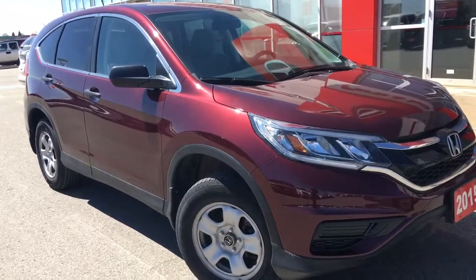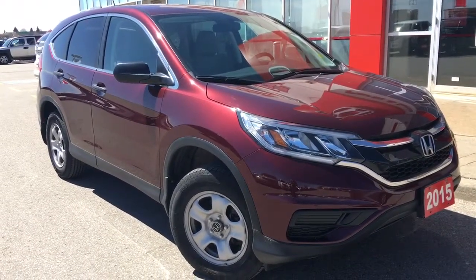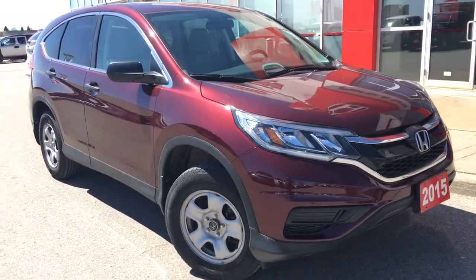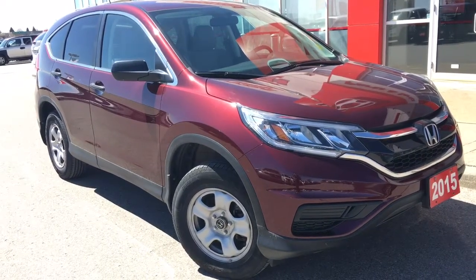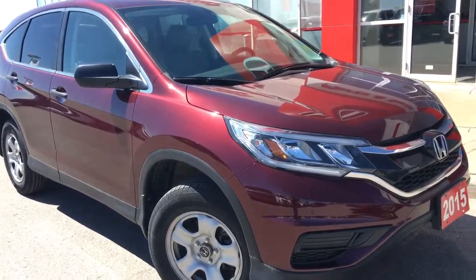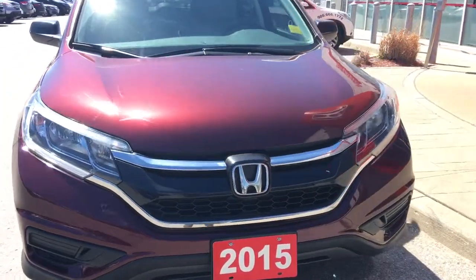Hello and welcome, I'm Courtney Burgess and I'm here at Whitby Oshawa Honda, where we've got city deals with a country feel. Today we're checking out this beautiful 2015 Honda CR-V in the LX trim level in this gorgeous Basque Red Pearl number two finish. This particular model comes to us with a clean Carproof.